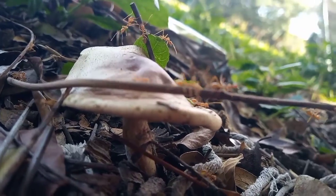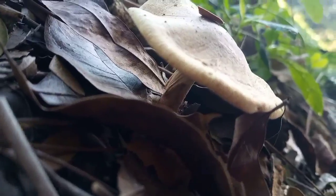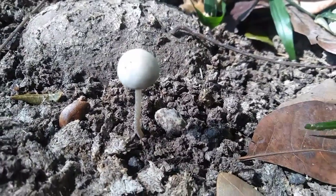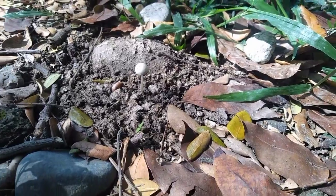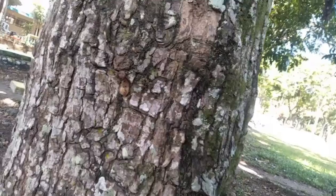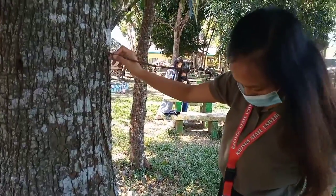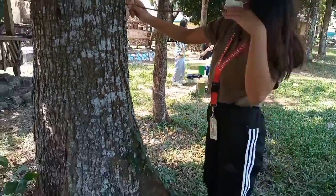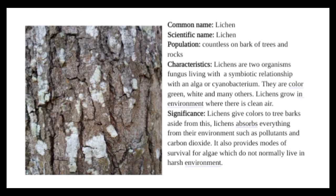These psychedelic mushrooms are not edible because they contain hallucinogens which can cause hallucinations in the person who eats them. We also have lichens. Lichens grow on the bark of trees as well as on rocks, and a lot of lichens are found in the trees of the KSU oval.